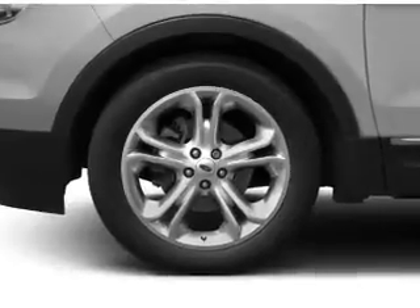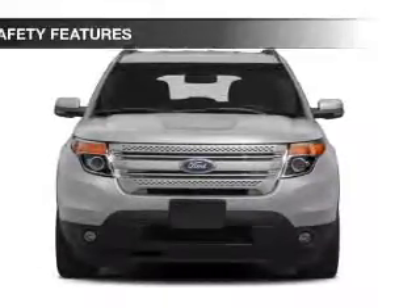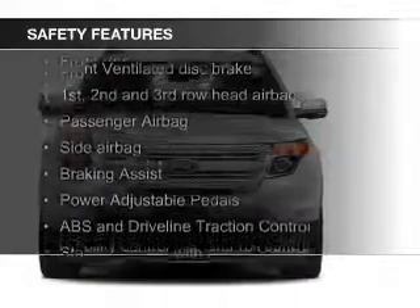Remote start, memory seats, a premium sound system, and premium rims.